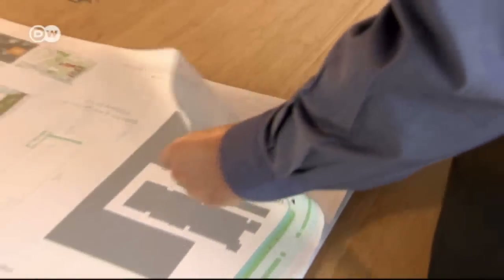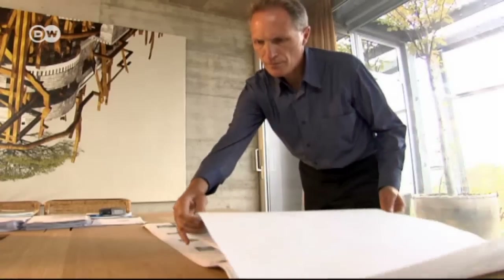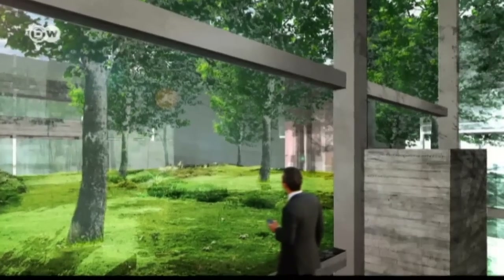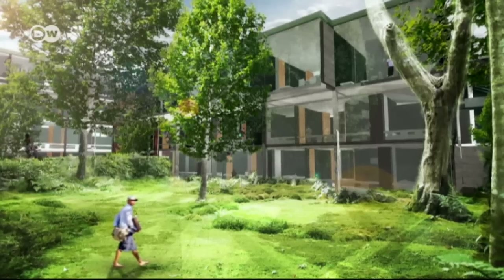Luciano Pia is already involved in other projects, including a hotel for the renowned Juventus Turin soccer club. It will also sport plenty of green, but won't be as luxurious as the Venti Cinque Verde. The project is meant to be provocative — all the green and steel structures imitating nature are designed to get people ready for a far more extensive inclusion of greenery in buildings to come.